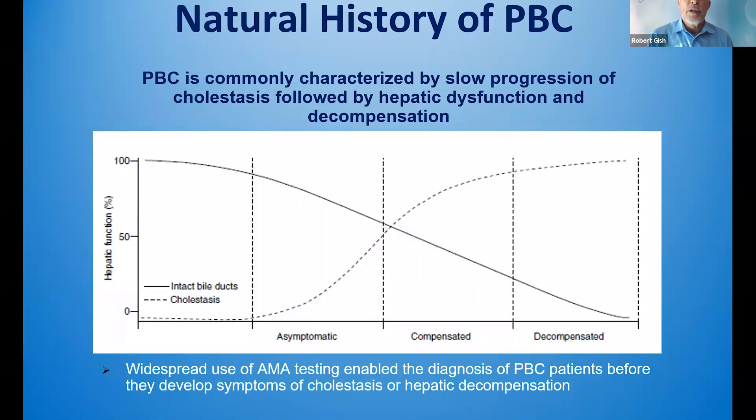The natural history of PBC includes this attack on the bile ducts. Cholestasis may begin early during the asymptomatic phase. Definitely during the compensated and decompensated stage, you're going to see rising bilirubin and direct bilirubin during that interval.